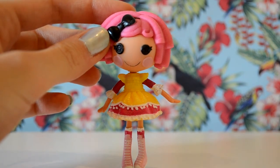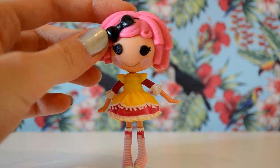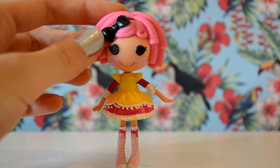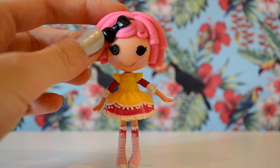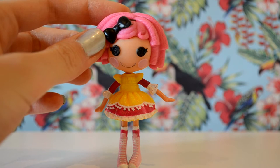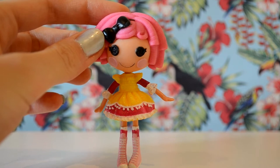Hi everyone, it's Eden, and today I'm going to be doing an updated Mini Lalaloopsie collection video of all the Mini Lalaloopsies I have to date. I'm going to be telling you the order that I got these Lalaloopsies in, their names, and the names that I have renamed them, because obviously I give most of my Lalaloopsies kind of human names.